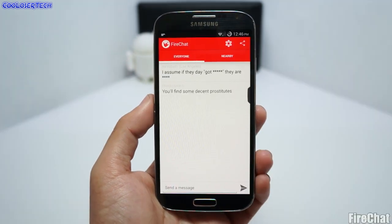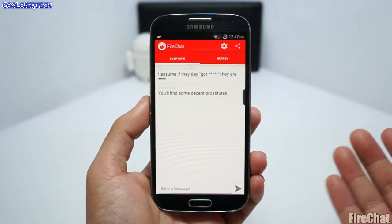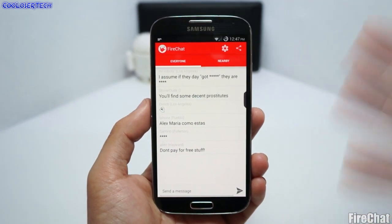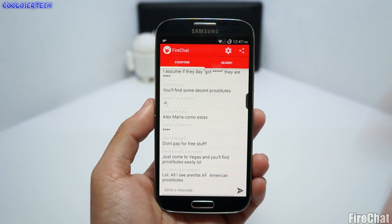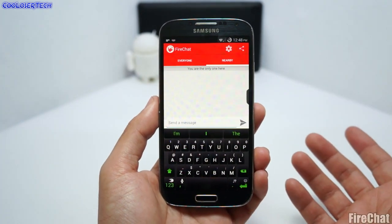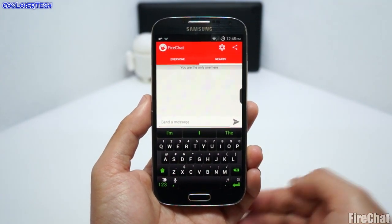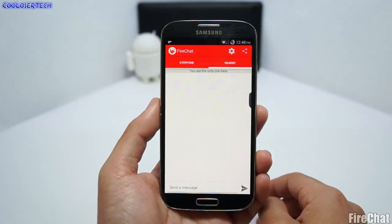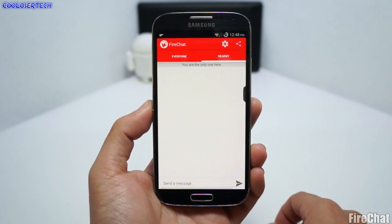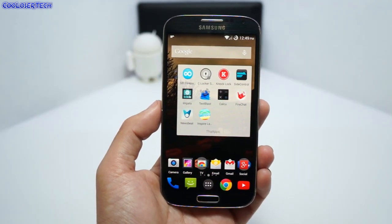Next we have Fire Chat — this app lets you text people without an internet connection. It works through Wi-Fi or Bluetooth within the range of nearby devices, similar to a Bluetooth headset range. If you go camping or are somewhere with absolutely no service, as long as the other person has this app you can communicate. I didn't have time to fully test it, so let me know in the comments if it actually works.